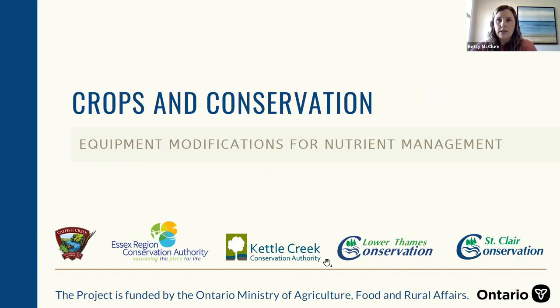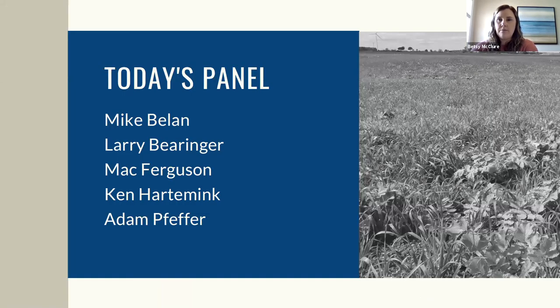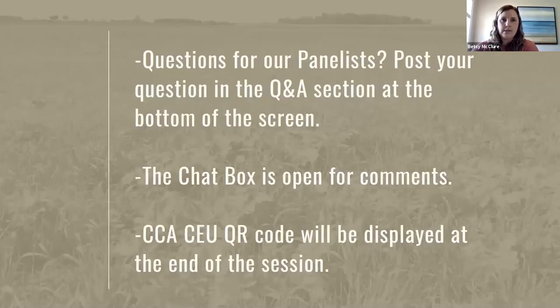The webinar series is made possible through funding from the Ontario Ministry of Agriculture, Food and Rural Affairs. This series will explore best practices to improve soil health, water quality, and erosion control, and reduce nutrient loading to Lake Erie. Today you will hear from five local farmers highlighting equipment modifications for strip till, manure application, and cover crop planting, along with their successes and challenges.